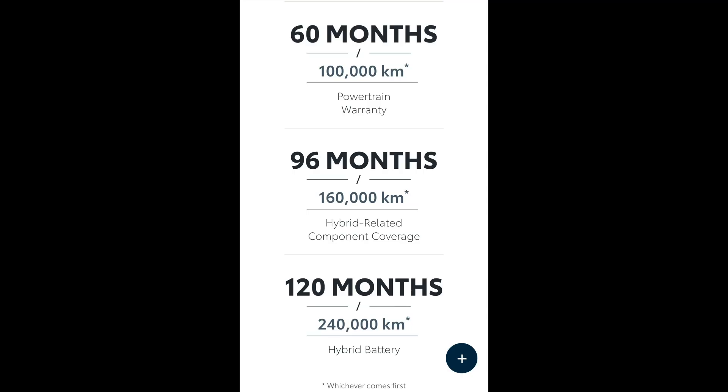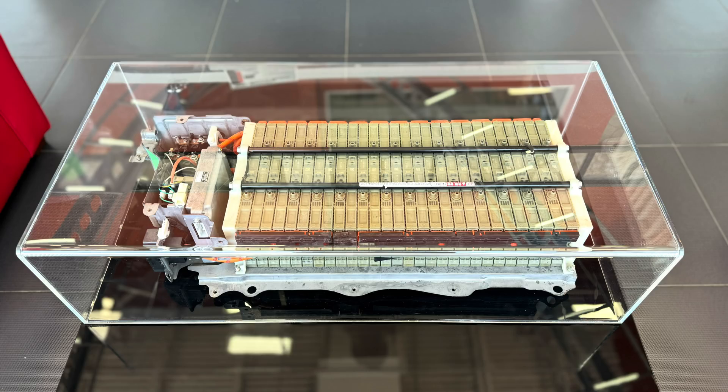Let's talk about what comes standard from the factory in terms of warranties. The Toyota Hybrids come with a 96-month, 160,000-kilometer warranty on the hybrid-related components. So anything parts-wise related to the hybrid system comes with a 96-month — that's an eight-year warranty — or 160,000 kilometers, whichever comes first.